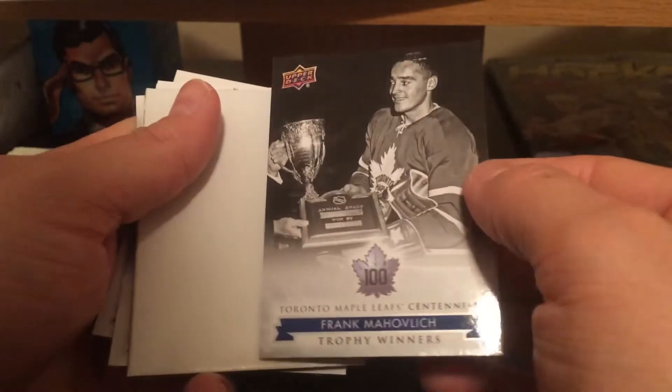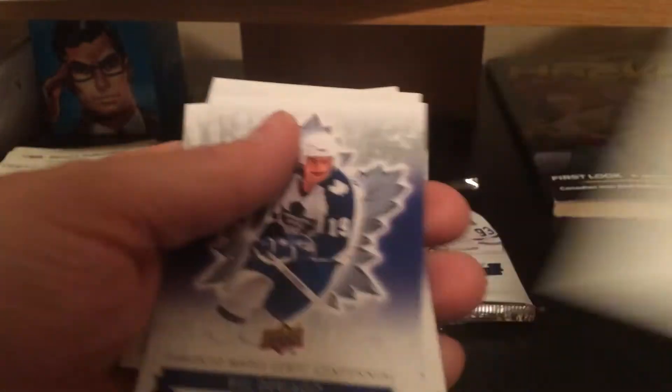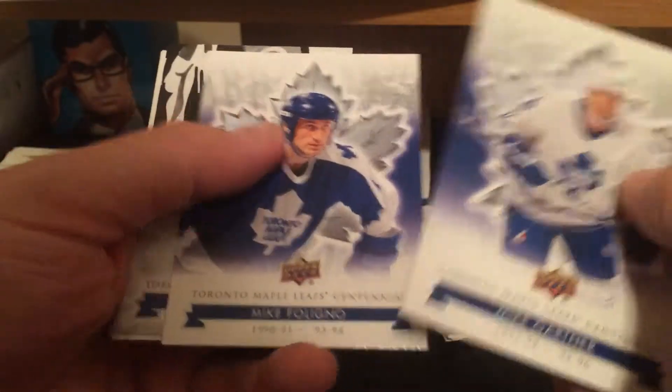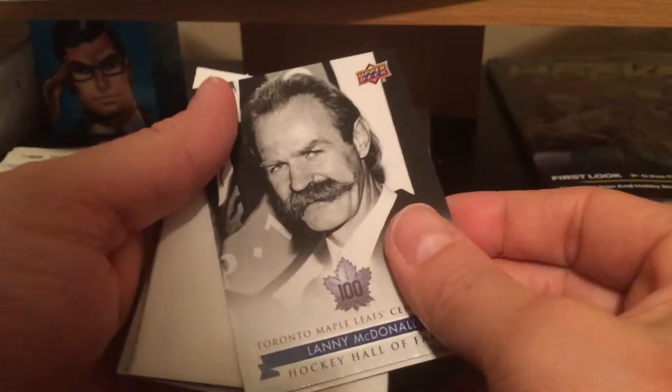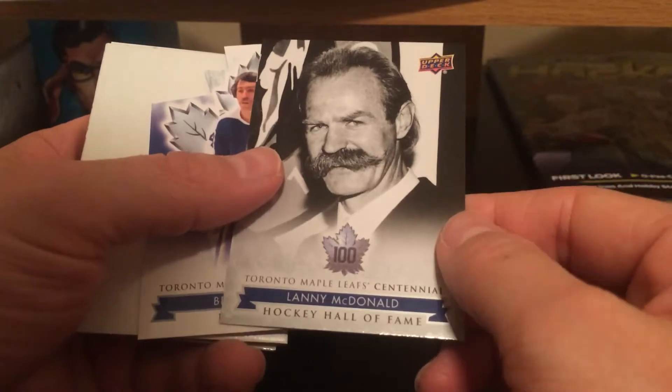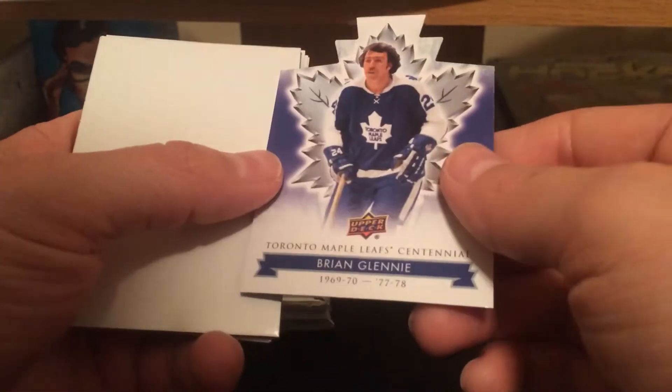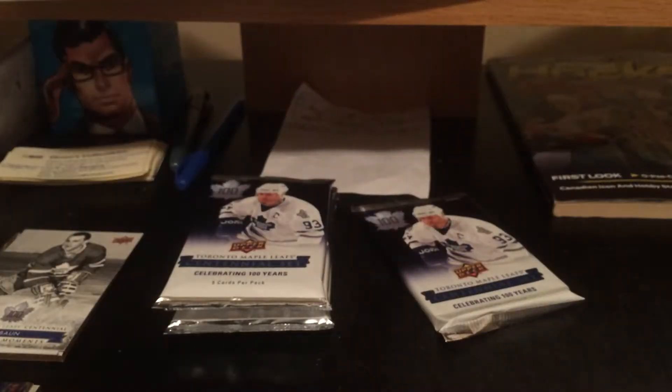Ian Turnbull, Harry Lumley, Frank Mohavlitch short print. Lenny McDonald with that mustache — that's a great picture of a young Lenny McDonald, beautiful mustache. Short print for him and Brian Glenny die cut.